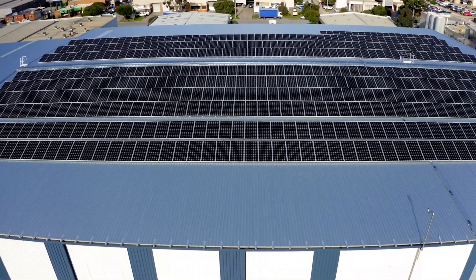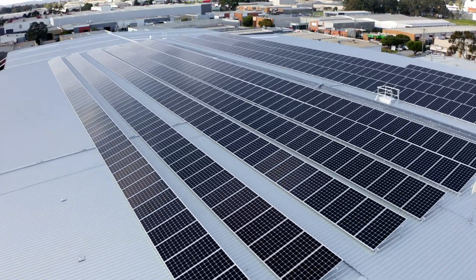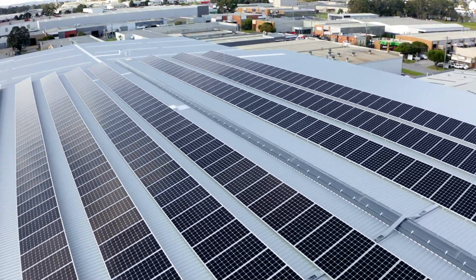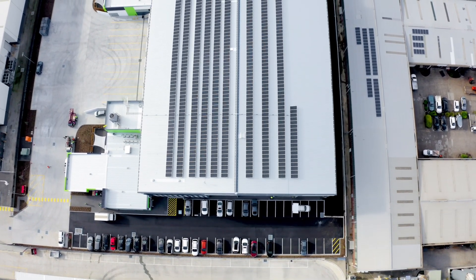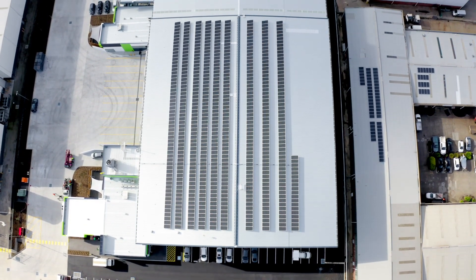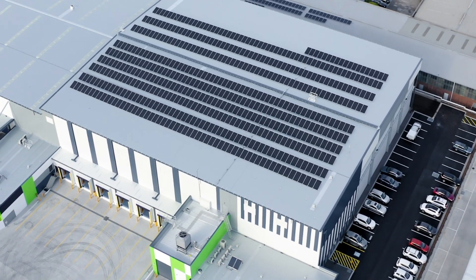Big corporates these days do have an environmental code that they need to keep to. So if they can present themselves as a green energy type business, then that's only going to be good for their business. The energy security that a commercial solar system offers lasts for 25 years. The warranties on the panels are 25 years — covering all products, parts, labour, freight, and materials. If anything goes wrong, that will be fixed by LG.